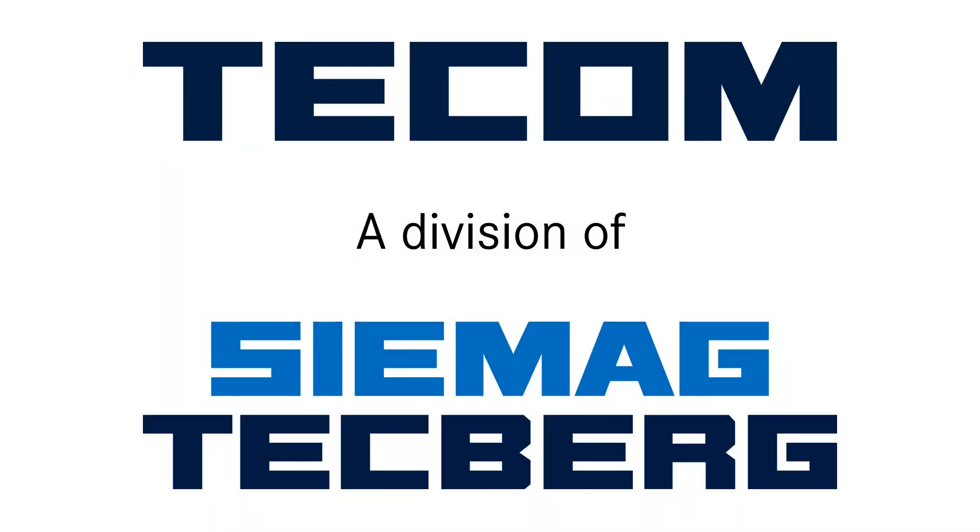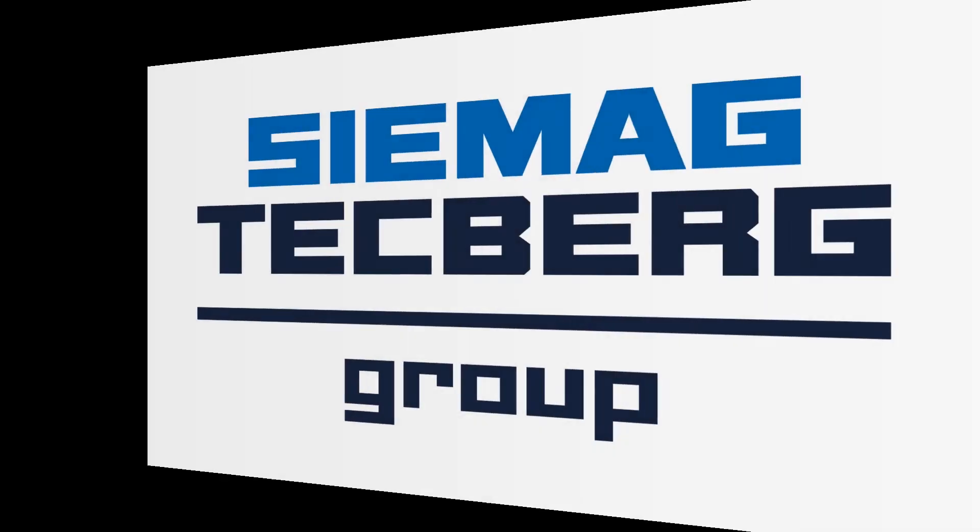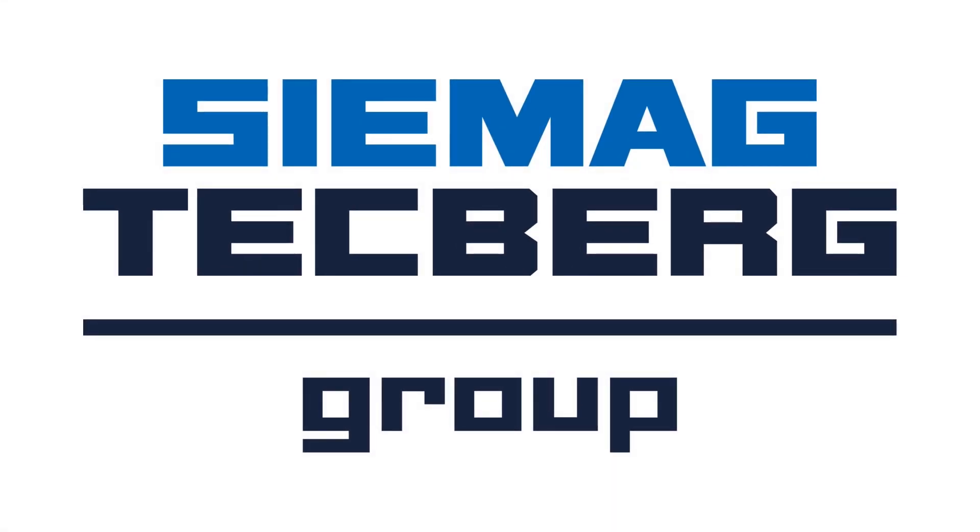Contact your local TECOM or CMAG Techberg offices for more information. TECOM are members of the CMAG Techberg group of companies.